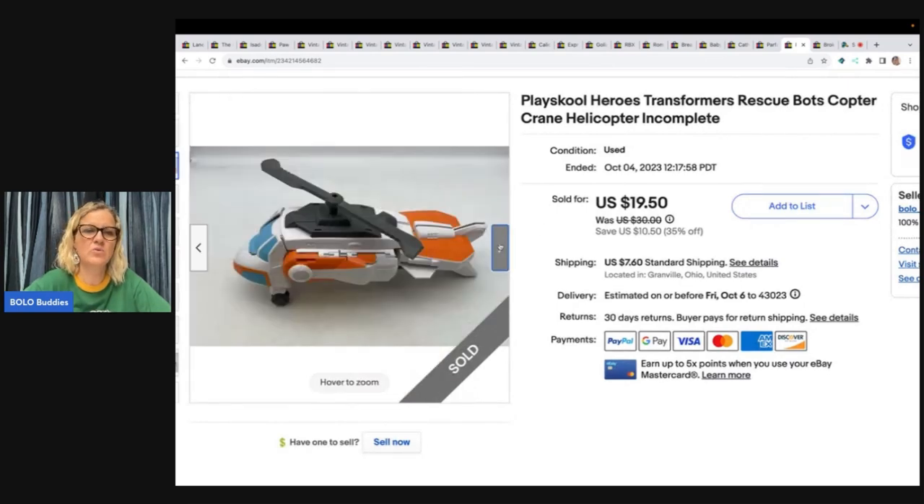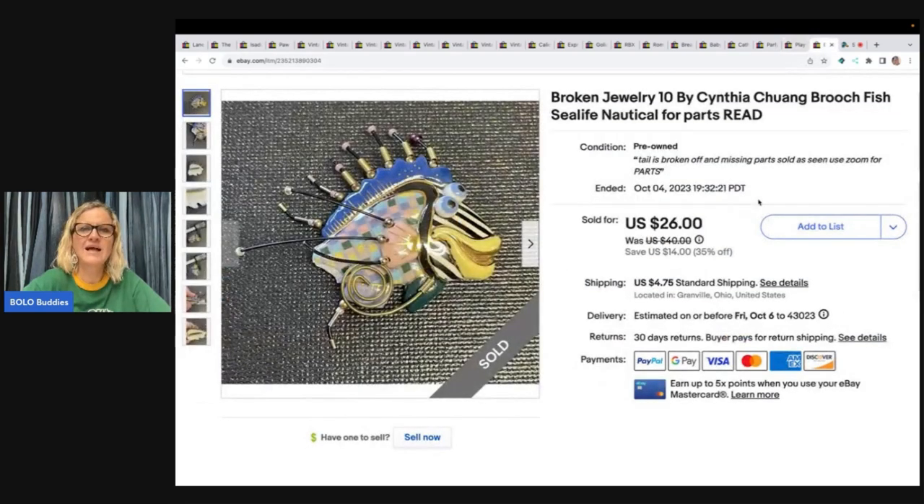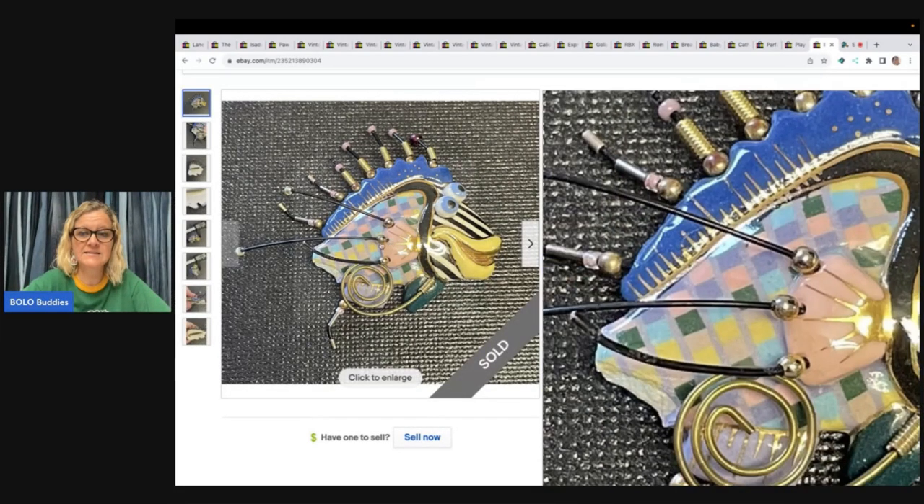The next item is a Playskool Heroes Transformers Rescue Bots copter crane — it's incomplete. It's one of the bigger ones and I think it has a truck it sits on. I sold this for $18 and the buyer paid shipping.